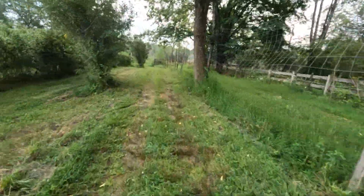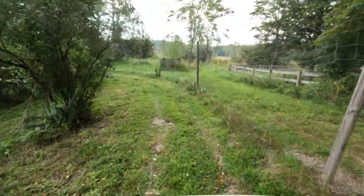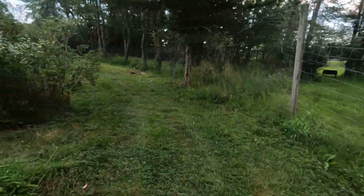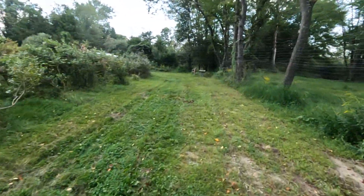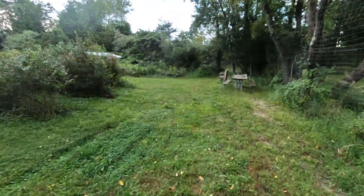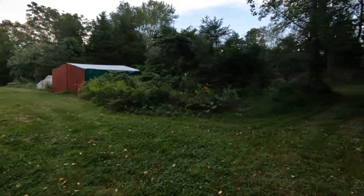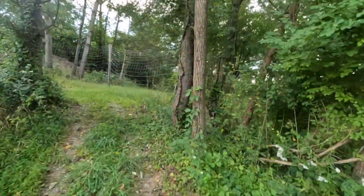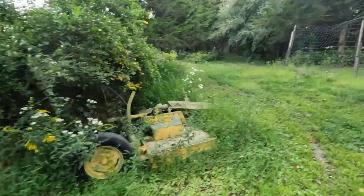You know when I bought this property I was not able to do this - you couldn't even walk back here. This was all overgrown, totally overgrown. All just trees and stickers and briars and hemlocks, just so overgrown. You couldn't even see the property - that's how bad it was.